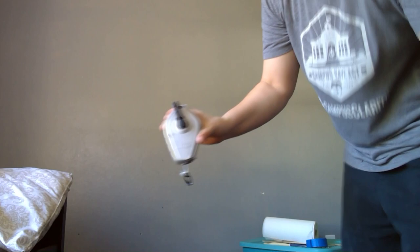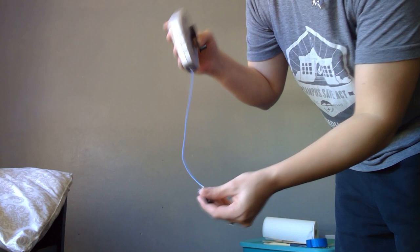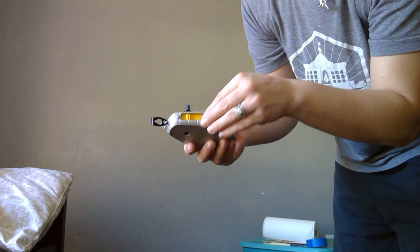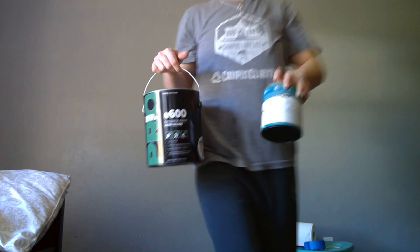So this is a string line — you put it against the wall and snap it, and it leaves a chalk line behind. Inside you fill it with chalk so that the string, when it's rolled up, gets chalk on it and constantly keeps coating it. Here's the extra chalk if you need it — that's what we're going to use to make our lines.